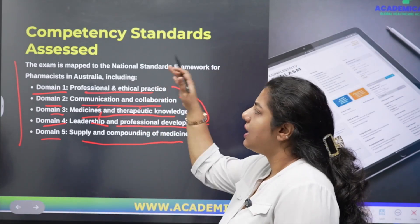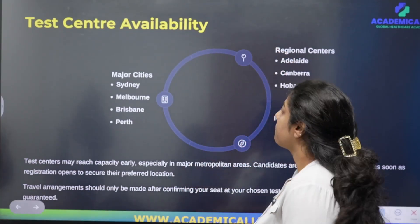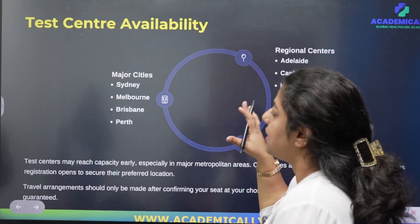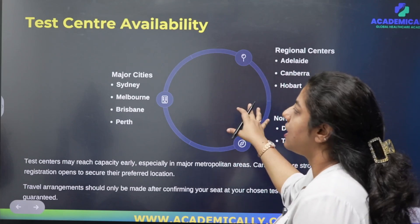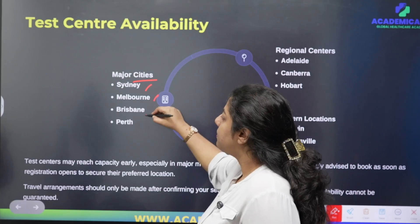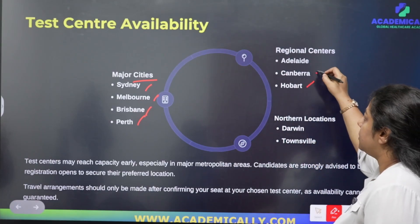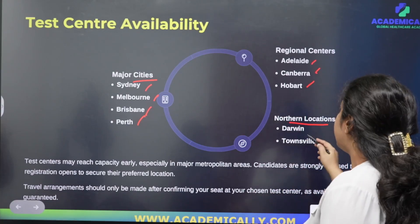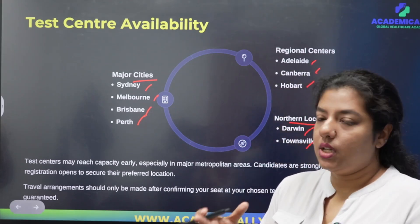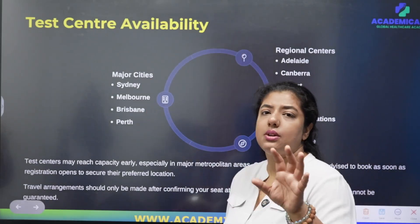You will be assessed on these five domains. Regarding test center availability — since you are all working in Australia, all test centers are located within Australia. The major cities with test centers for the written examination include Sydney, Melbourne, Brisbane, and Perth. On the regional level, you have Adelaide, Canberra, and Hobart. In the northern part of the country, there are Darwin and Townsville. Each test center has dedicated capacity, so plan your exams ahead of time.